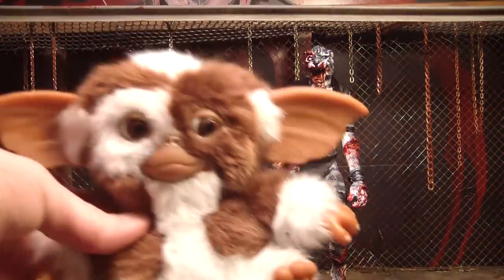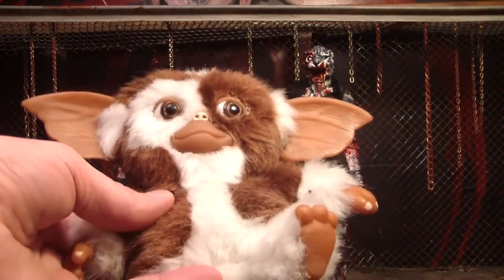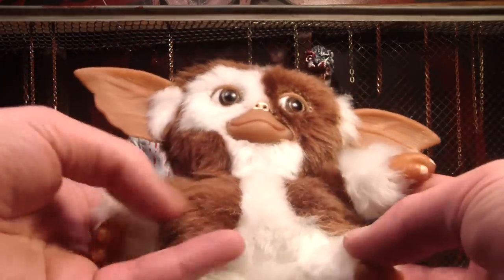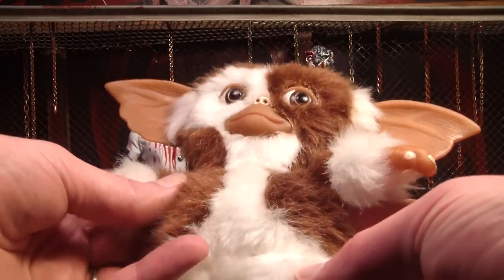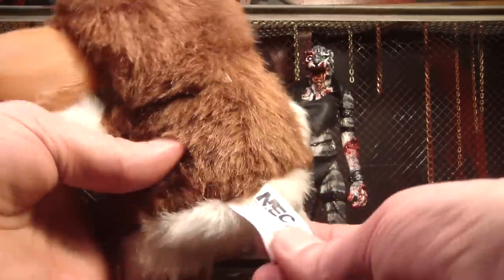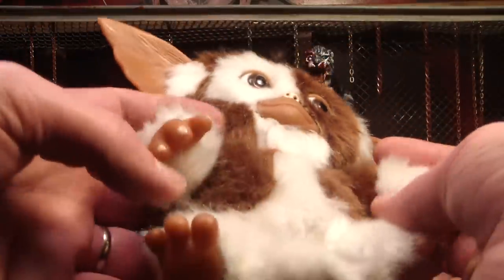First we have my stuffed Gizmo, which when we first got him he didn't look very good but I gave him a face haircut, so now he looks much better. His mouth and his eyes were covered up a lot by his fur because it was too long. I had to trim it all off to make him look okay. It is really cool. This is made by NECA — everything we show tonight is made by NECA.